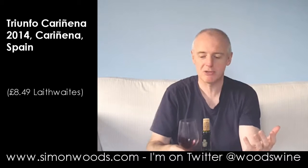It smells — did I pick up a little bit of oak? I'm not sure whether there's a little bit of oak. It could be spice from the area, could be spice from Carignan itself, could be spice from a little hint of oak.